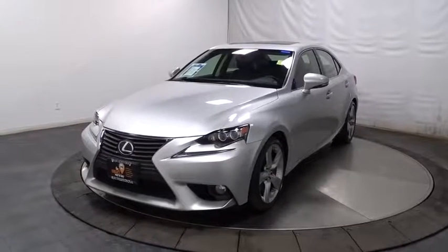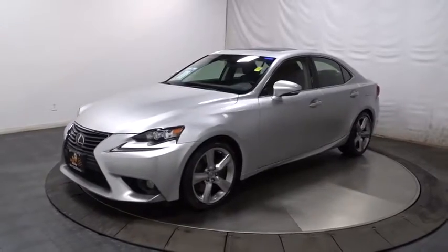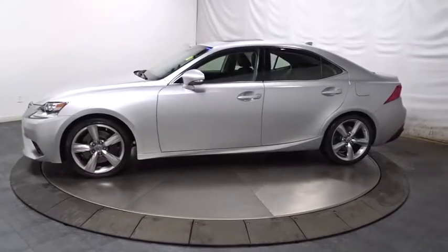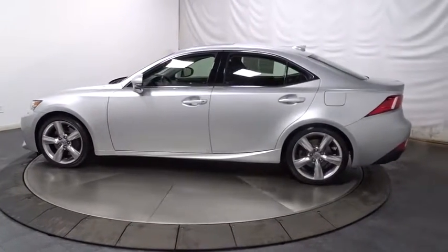The 2014 Lexus IS350. With a long list of standard luxury and convenience features, the IS350 is a joy to drive. A 3.5 liter V6 engine ensures you get where you're going quickly and in style.